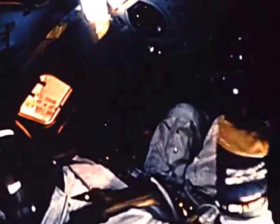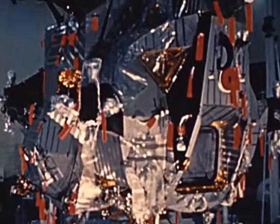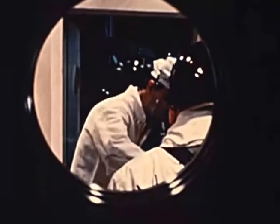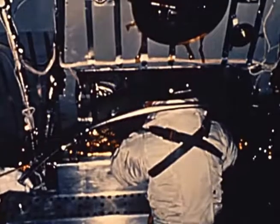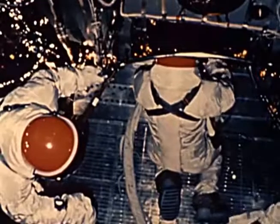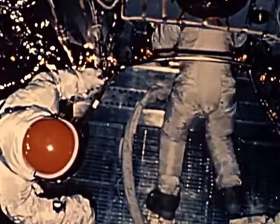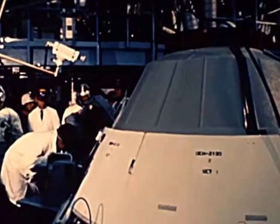It is also necessary to make sure that the command and service modules, as well as the lunar module, can stand up to the rigors of operating in a vacuum, as well as through a temperature span of more than 600 degrees Fahrenheit. The equipment is being tested in environmental chambers, where it is subjected to manned simulated space operations under thermal and vacuum conditions like those in space. These tests were essentially completed for the lunar module by the end of March 1968, and they were about to begin for the command and service modules.